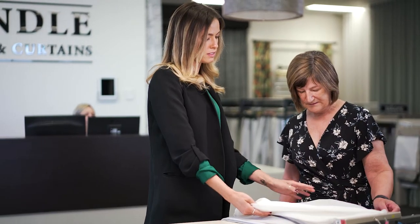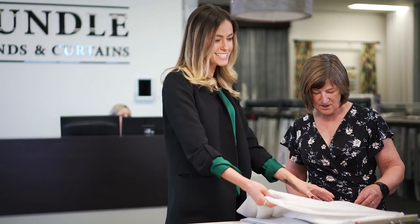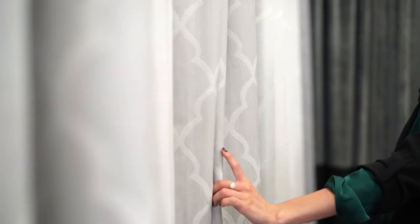Feel free to come in and talk to our team about how to best achieve a layered look in your home. Experience our state-of-the-art displays and explore our stunning ranges of fabrics. If you are looking to build a new home, be sure to think about catering to additional window furnishings — our team can help you from the outset with your building plans.